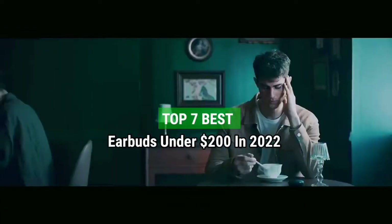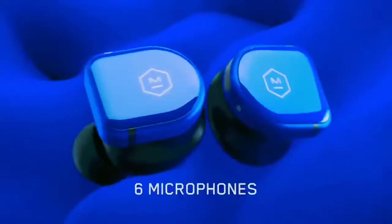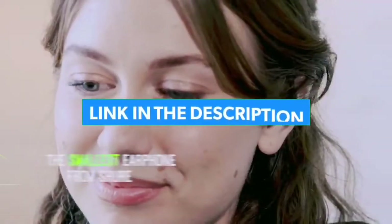Top 7 Best Earbuds Under $200 in 2022. Through extensive research and testing, I have put together a list of options that will meet the needs of different types of buyers — whether it's price, performance, or particular use, we have got you covered. For more information, I have put links to products in the description, make sure to check it out.